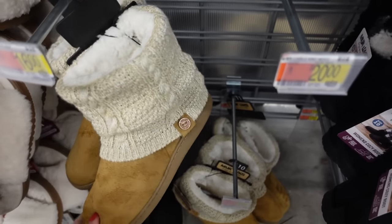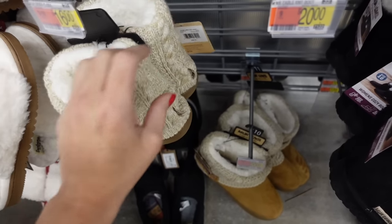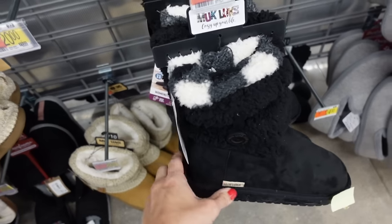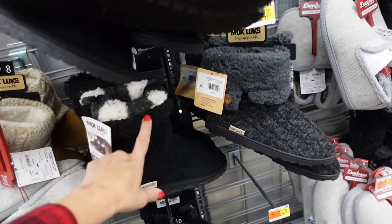They also have this muckluck style with plush material and multiple buttons, rounded toe — these are $20 in black. They also have the solid black.